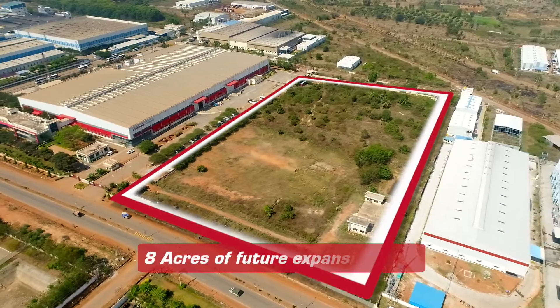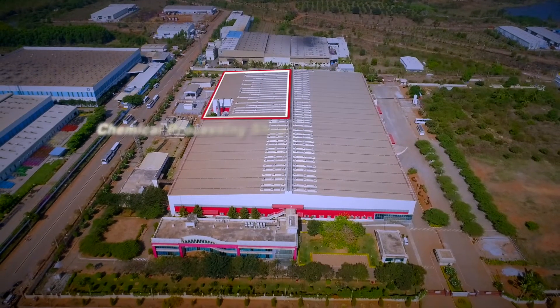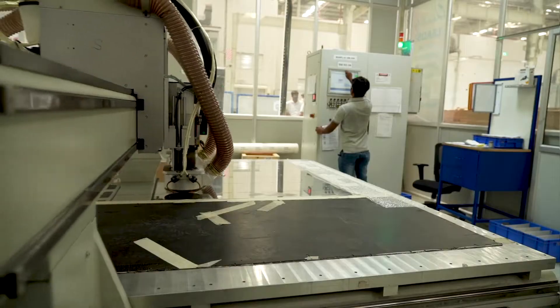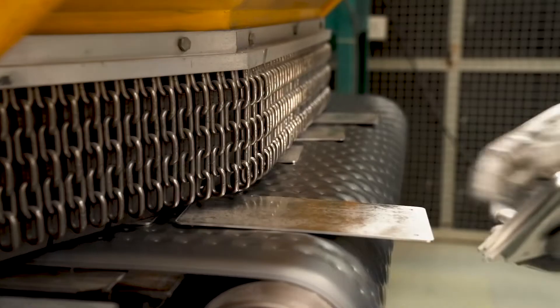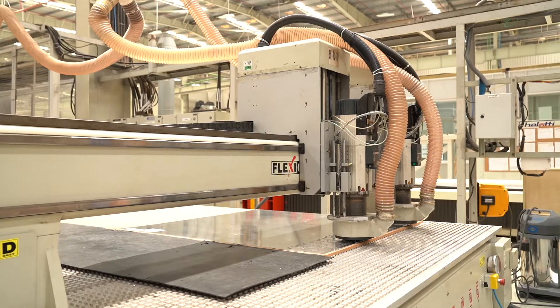Our manufacturing facility integrates three shops: Component Shop, Chemical Processing Shop and Assembly Shop. Our Component Shop is equipped with CNC routers, laser cutters and automated deburring machines for profile cutting, drilling and deburring of hard and soft alloys.